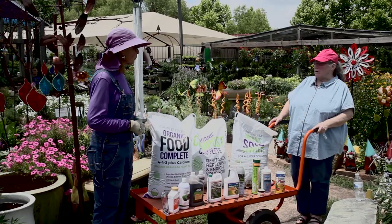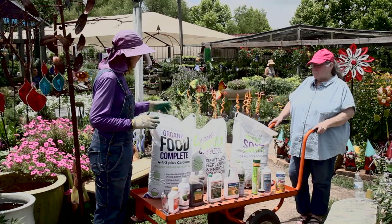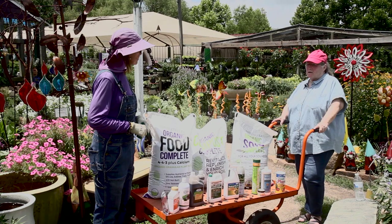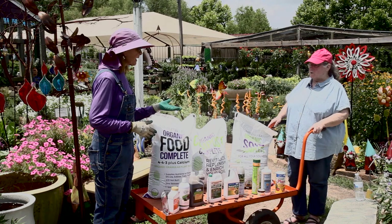My stock answer always is you've got to start with healthy soil and healthy plants — that is your best defense against anything. Then diversify your planting. We look at our gardens as something ornamental and pleasurable, which is fine, but we also need to look at them from the standpoint of establishing an ecosystem. Once you establish an ecosystem, the key is to learn to manage things, not necessarily to eradicate everything.